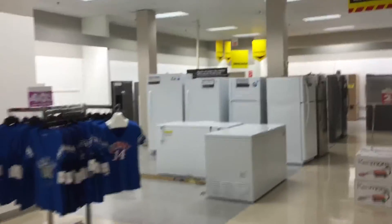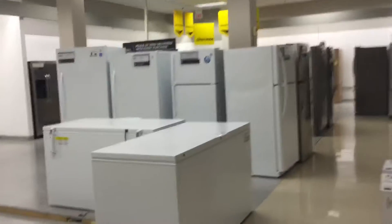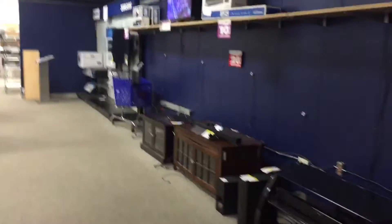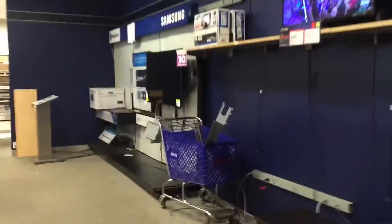Today I'm at the Sears in Wausau. They're currently having a store closing sale. These are some refrigerators. It looks like they only have like two TVs left. It looks like they have some DVD players and tablets and stuff.